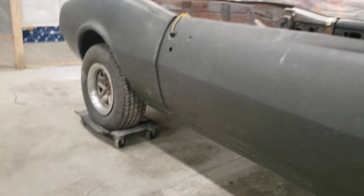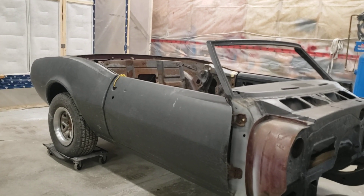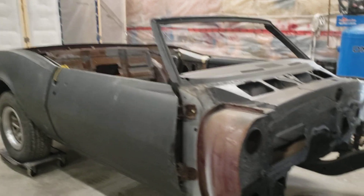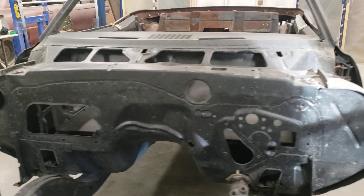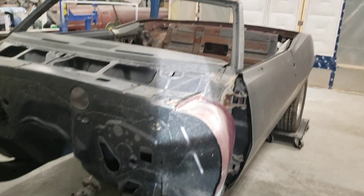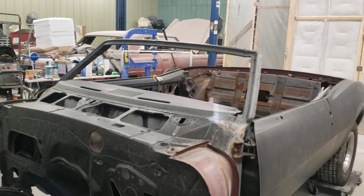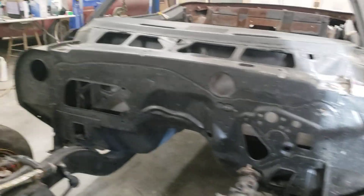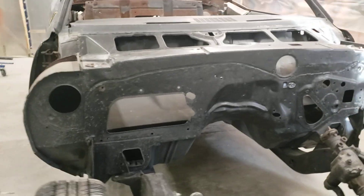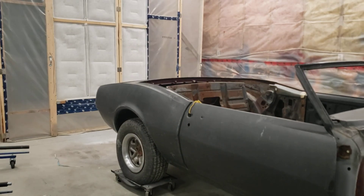If anyone wants to follow along with the 67 convertible, we'll keep doing updates. By the time he's done — which I'm figuring will be spring 2024 — it's going to go to another shop down in the Napanee area, and I'll go down there at least twice to show you the process. They're going to do the interior, the convertible top, and the paint. It's kind of a high-end spot, so it's going to be a really cool car.